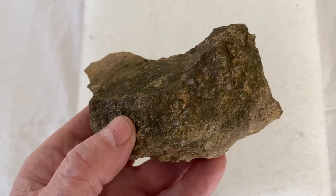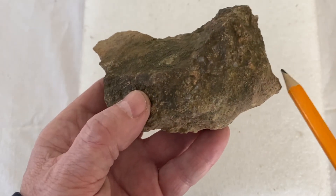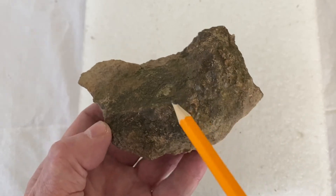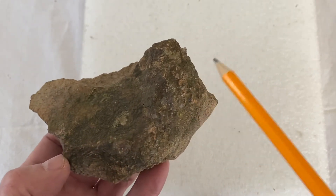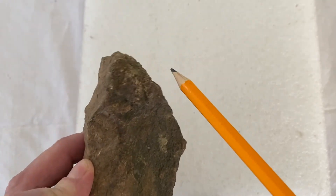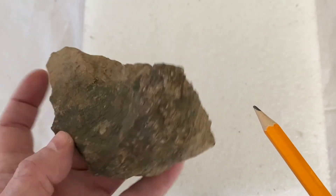We have another cardinal. We've got the beak right there, the top of the head, this is the body, comes down to the tail. A really nice piece. The head is tilted a little bit to the left.